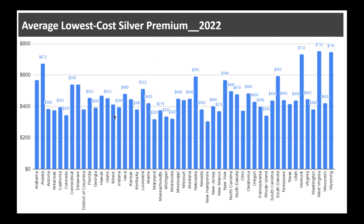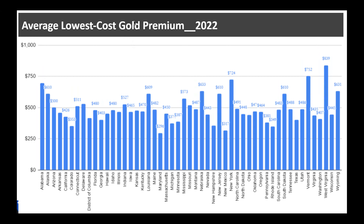This next chart shows the same average for silver plans in 2022. For example, Connecticut's average is $540, Nebraska is $591, and Iowa is $480.